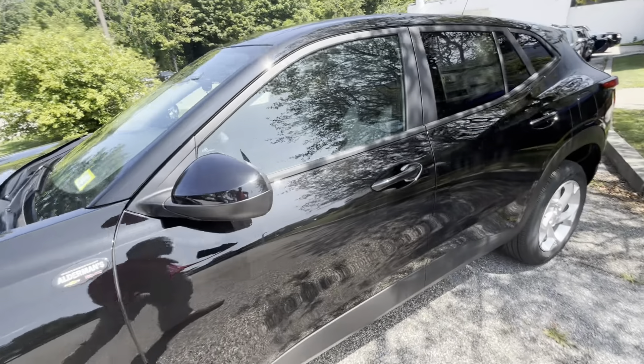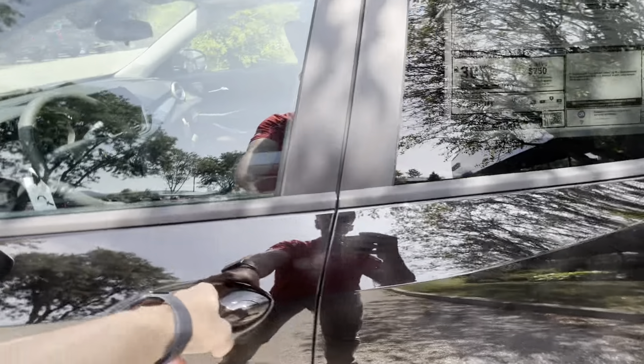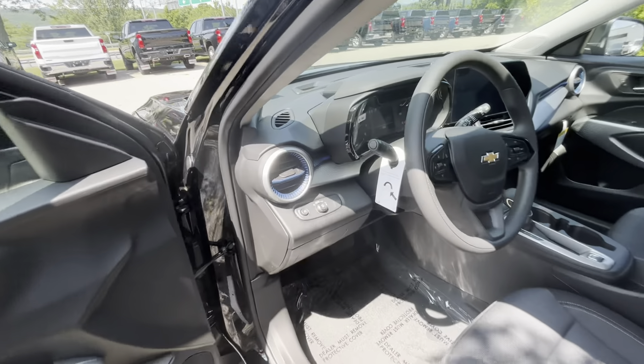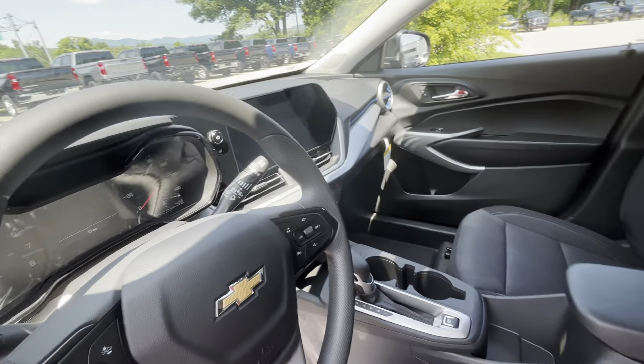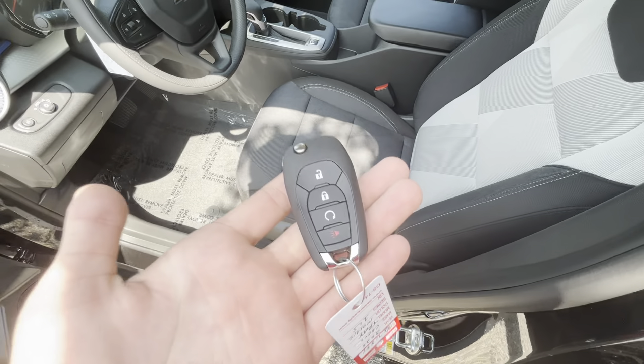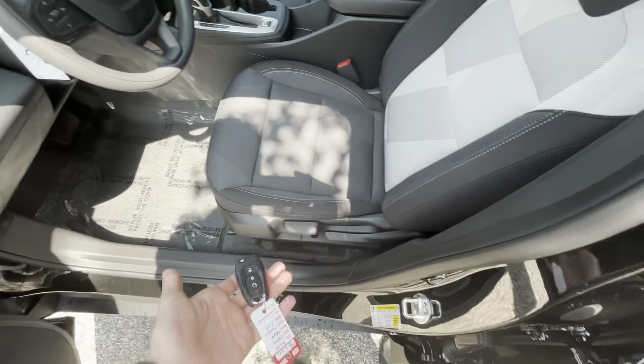This one here does come with a driver confidence package, which is going to give you heated seats, remote start, and a few other really cool things. Right here is remote start on the key — two presses of the lock button, and then hold that circle arrow.